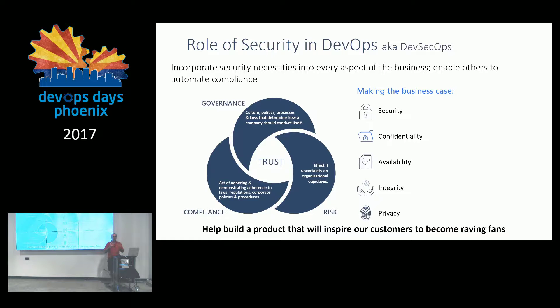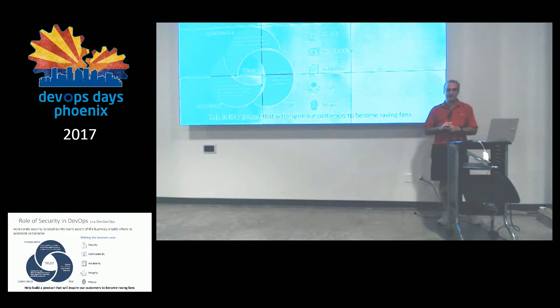I want to talk about roles and responsibilities. Earlier in this room there was a talk on security — very, very important to get security involved early and often. I want them in the room for the VSM, which is the very first step. We want to incorporate security necessities into every aspect of the business. The job of security in DevOps is to enable others to automate compliance while incorporating security necessities in the organization.